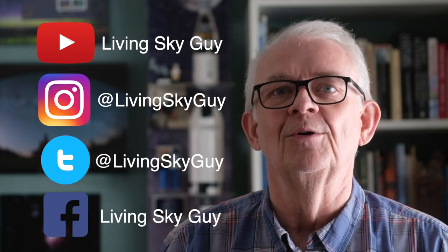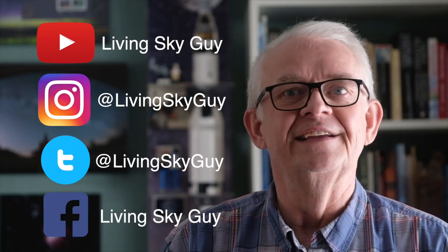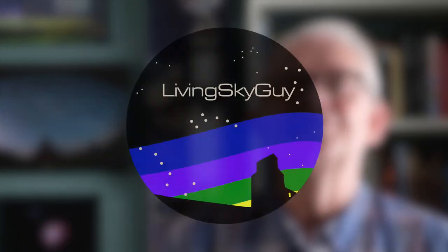If you want to continue on this voyage of discovery with me, please click on the subscribe button, and you can also follow my personal exploits on YouTube, Instagram, Twitter, and Facebook. Just search for Living Sky Guy. Clear skies everyone!